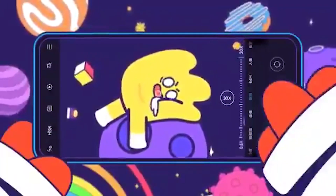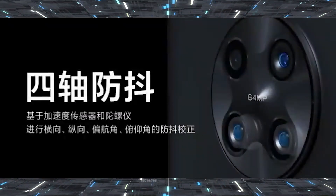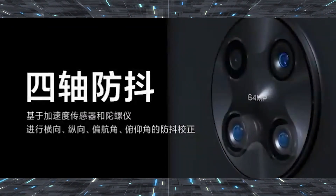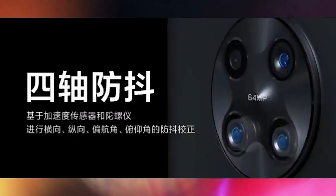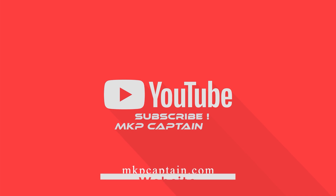This phone launches on March 24th, so we will see more upcoming updates about the Redmi K30 Pro. Let me know in the comments — are you excited about this smartphone's camera? Because 8K video recording and 30x digital zoom is really impressive. Like this video and subscribe for more tech videos.